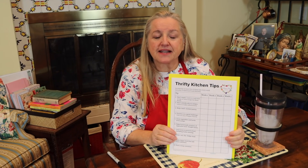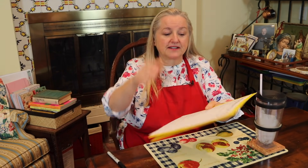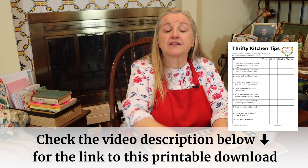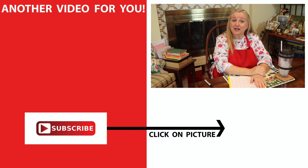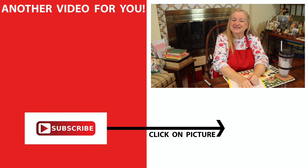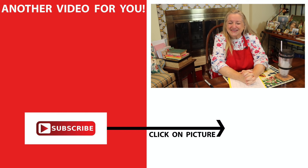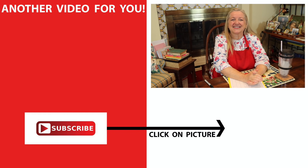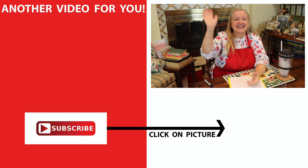Be sure to head over to my website, marysnest.com — I'll have the link in the description below. Go ahead and print this checklist, get it on your refrigerator, and start keeping track of how you can incorporate these tips every week into your thrifty traditional foods kitchen. If you'd like more information on how to stock your pantry and prepper pantry and how to do this all on a budget, click on the video over here where I have a detailed playlist with all sorts of videos about how to be thrifty, be prepared, and have a traditional foods kitchen. I'll see you over there in my Texas Hill Country kitchen — love and God bless.